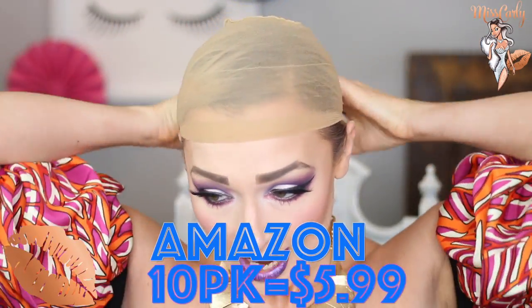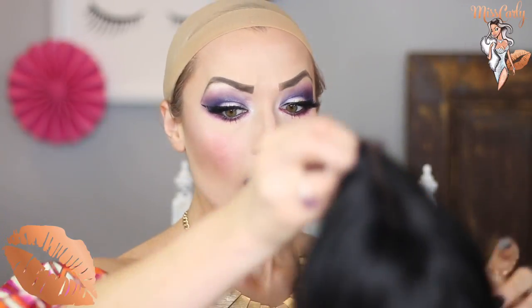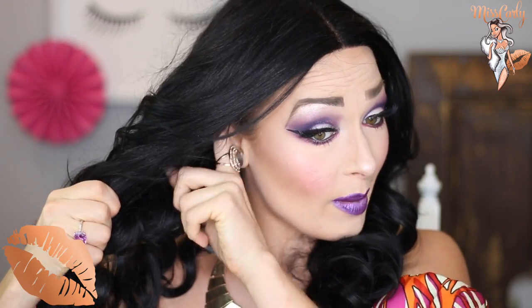I have my wig cap, which I have in nude — I got it from Amazon, a 10-pack for $5.99, deal of the century. I'll leave the link down below for that. I put my wigs on front to back. Oh my gosh, look at her!